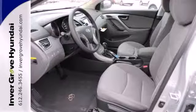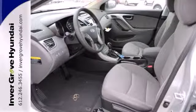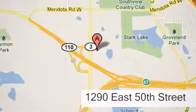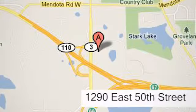Don't just sit there. Get up and go in this 2014 Elantra. At Invergrove Hyundai, experience the Invergrove Hyundai difference. We're conveniently located at 1290 East 50th Street in Invergrove Heights, Minnesota.